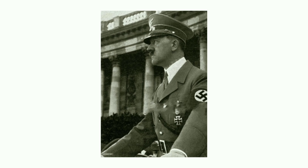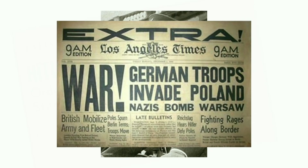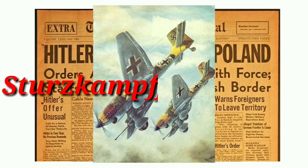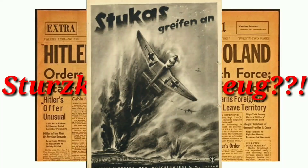World War 2 was in full swing with Germany attacking Poland. During Poland's invasion by Germany, the German air force consisted of famous dive bombers — they were called the Stukas.